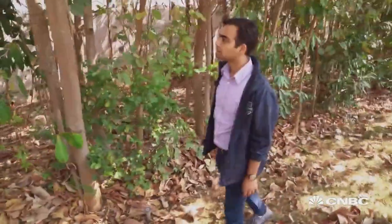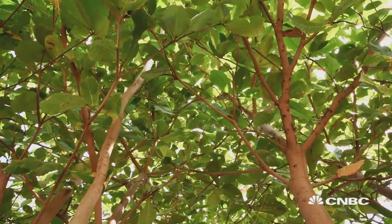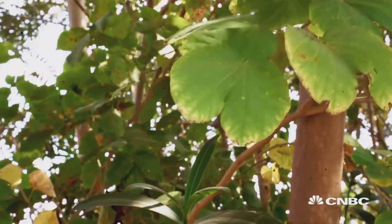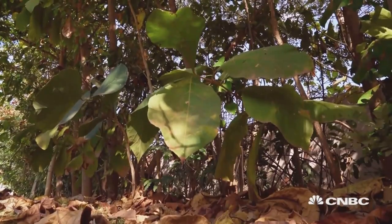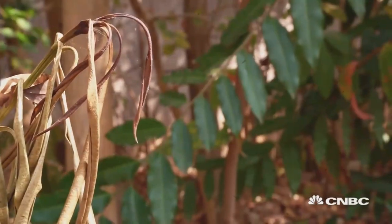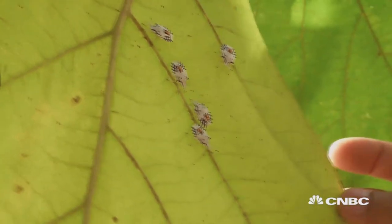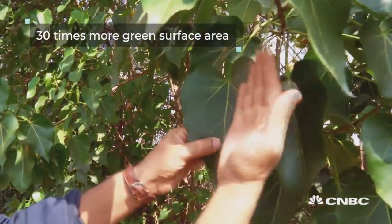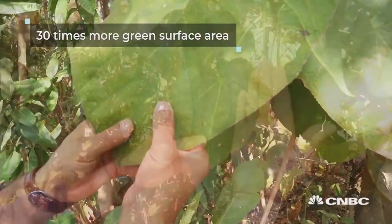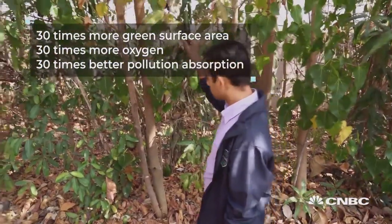Within two years this forest becomes self-sustaining. It conserves its own water, it takes moisture from the air, it produces its own water. When the leaves fall, they get converted into biomass which gets mixed inside the soil by centipedes, millipedes, earthworms and millions of microorganisms. In this method you have 30 times more green surface area, 30 times more oxygen, and 30 times better pollution absorption.